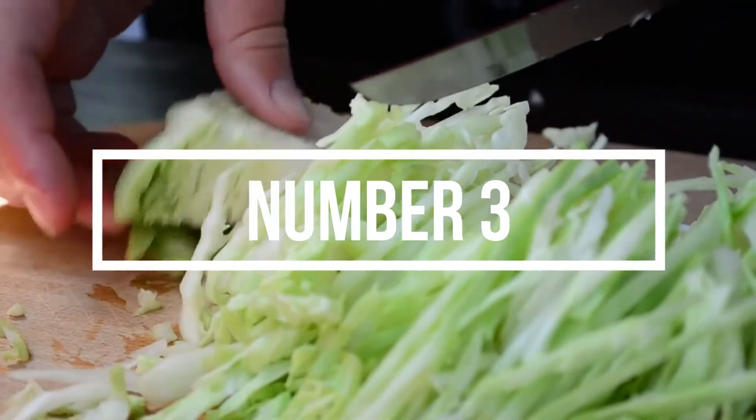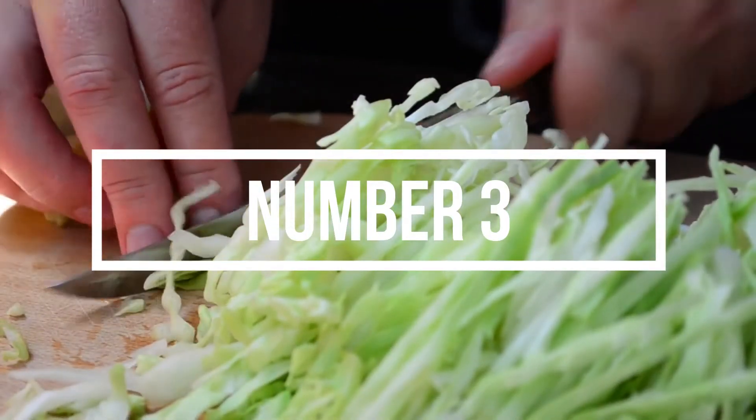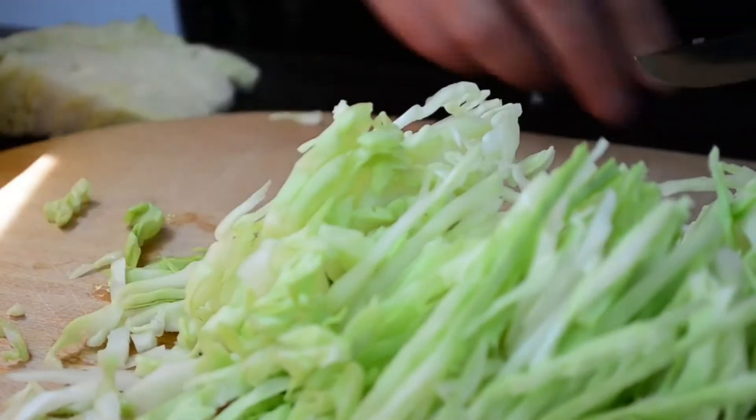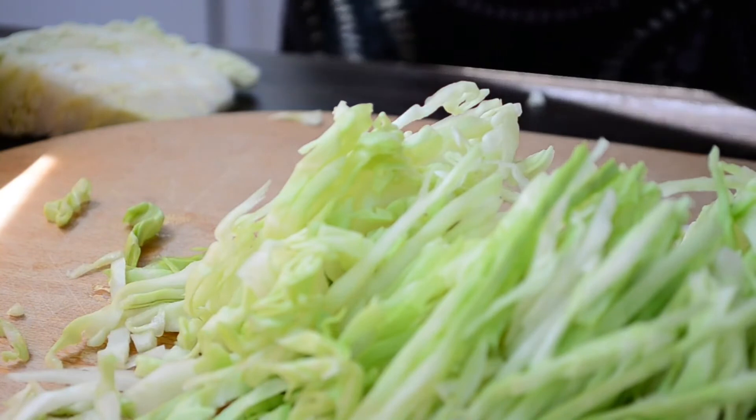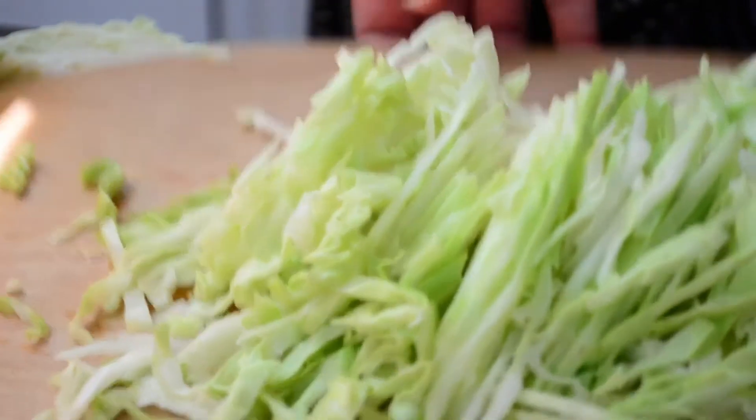Number 3: Start an ASMR YouTube Cooking Channel. Start an ASMR cooking channel to make money on YouTube without disclosing your face or voice. ASMR, which stands for Autonomous Sensory Meridian Response, is a soothing feeling produced by calm sights and sounds such as whispers, accents, and crackles.